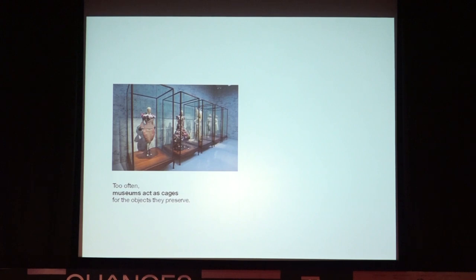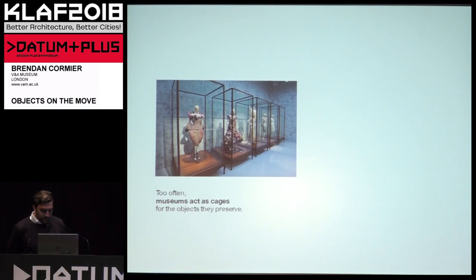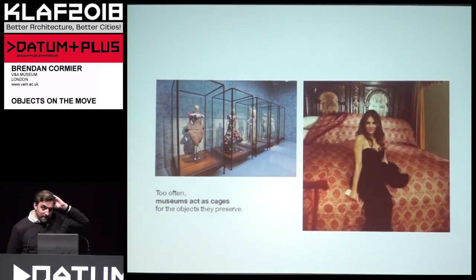I'm going to talk about objects, I'm going to talk about museums, and I'm going to tell you about a few projects I've been working on over the last few years. I'm going to wrap it all up in this context about the idea of circulation and moving objects, and what that means for museums. That comes from a central problem I've wrestled with while working at the museum — museums have such rigorous protocols for protecting objects that it's often as if you're caging these objects.